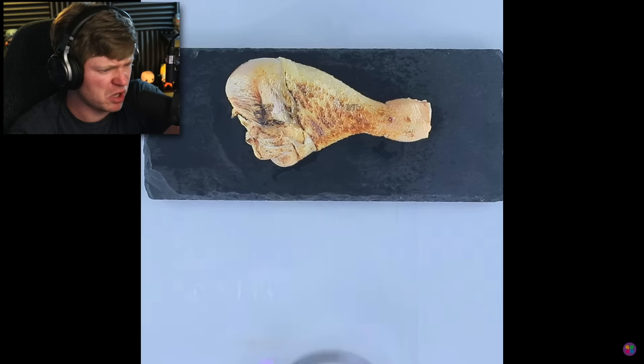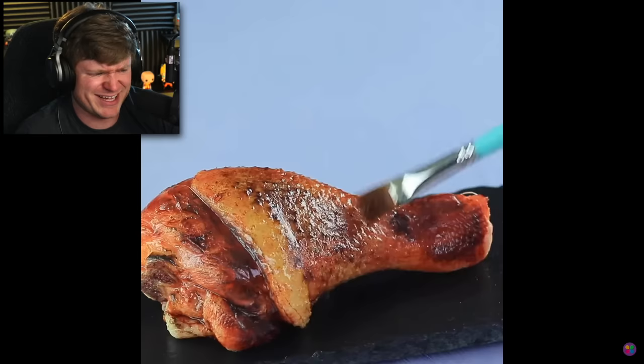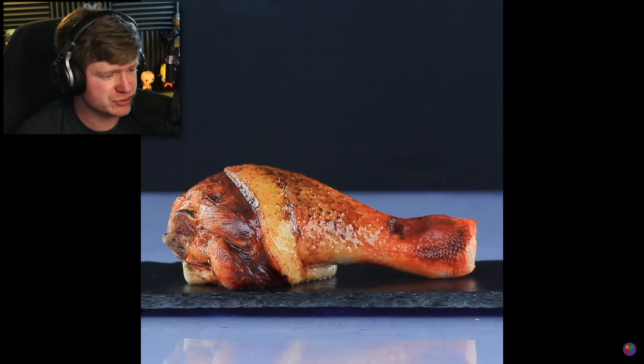This is disgusting. I didn't need to see this one. Oh! That bubble! Okay, they went a little too far with this, but at least it's cooked now, I guess. It's not cooked — it's painted with soy sauce.